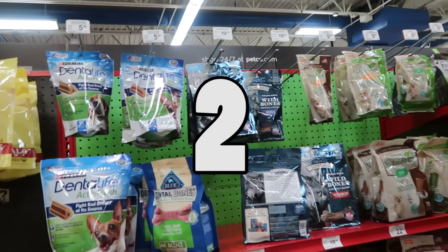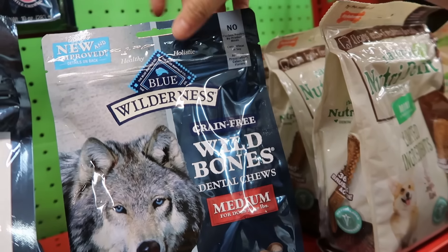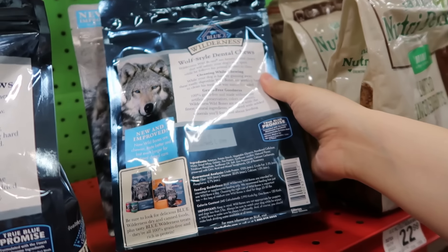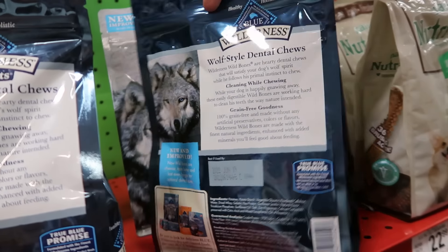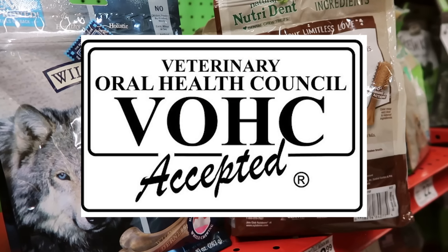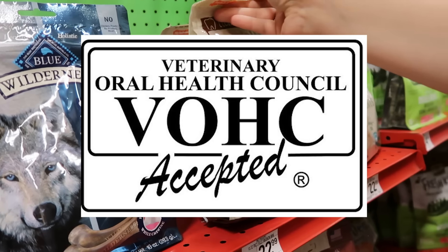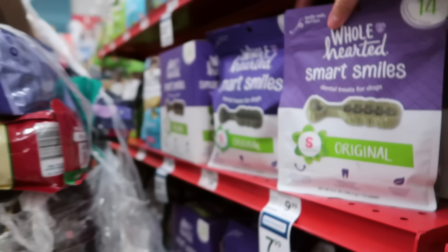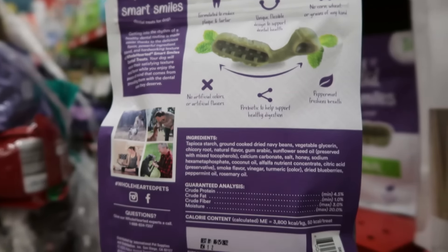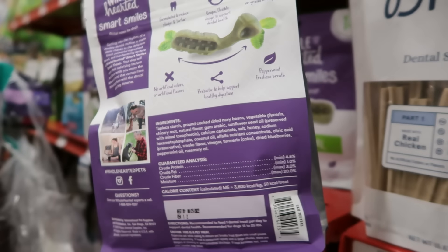Pet store secret number two: most dental chews do nothing at all. So you're at the pet store looking for a nice way to clean your dog's teeth. Naturally, you head to the dental treat aisle and grab a bag of dental chews. But before you purchase those dental chews, check the packaging first. Unless you see the VOHC stamp on your pet's dental chews, there is no real evidence to prove that those chews have dental benefits. Pet stores don't want you to know this, because if they only stocked clinically tested chews with real results, their shelves would be pretty empty. Take a look next time you're in a pet store and see just how many of the dental chew bags are proven to benefit your dog's oral health.